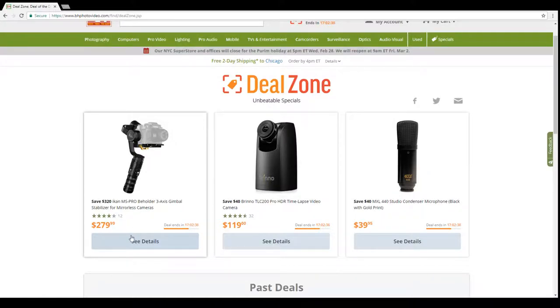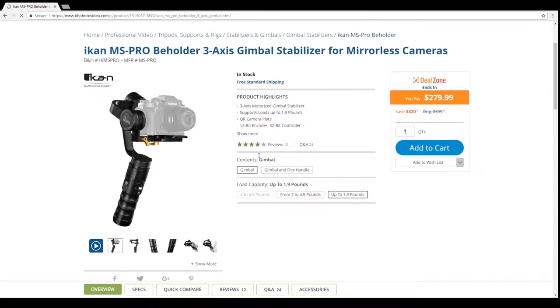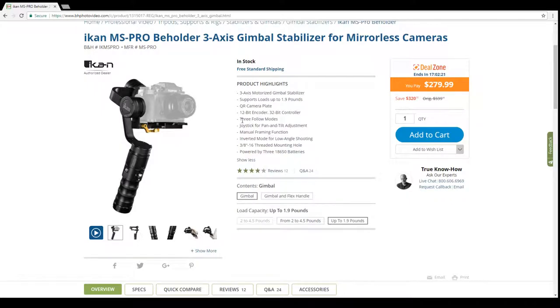First up is the iCan MS Pro Beholder three-axis gimbal stabilizer for mirrorless cameras. It's classified for mirrorless because it supports loads only up to 1.9 pounds. A respectable gimbal should have three-axis motorized stabilization, and this one does.